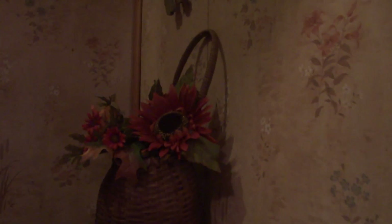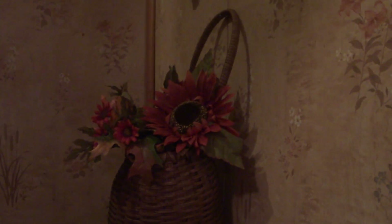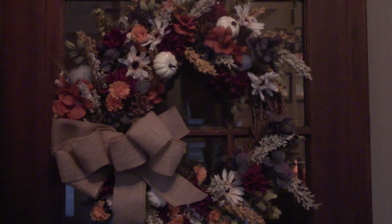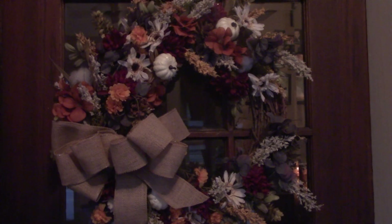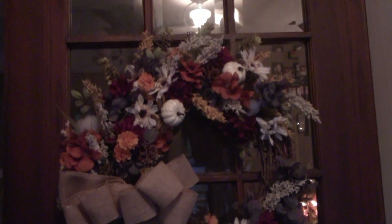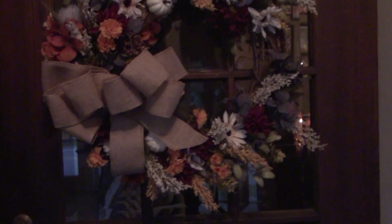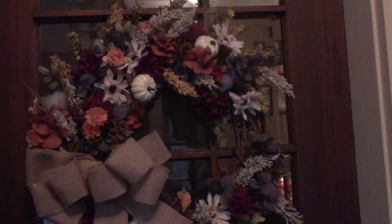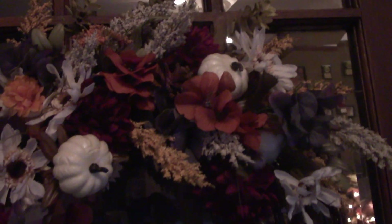There really isn't anything on this stairway — well, these are fall flowers, but they're always like that. Let's go to the second floor. Oh, I almost forgot to show you this gorgeous wreath I made. I couldn't figure out what colors to use so I used them all — I've got purple, burgundy, orange, gold, white, and a burlap ribbon. This is on the front door as you go in the house from the porch.